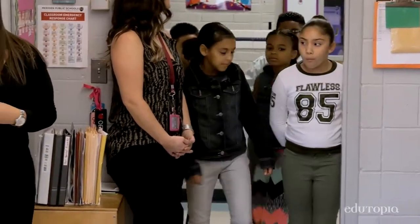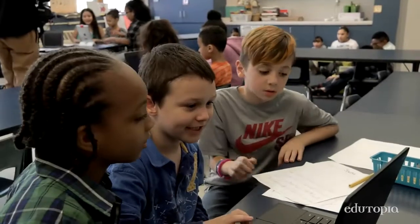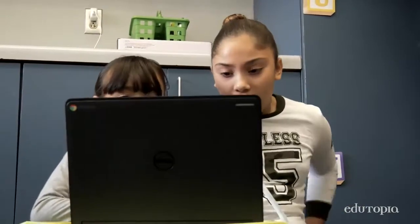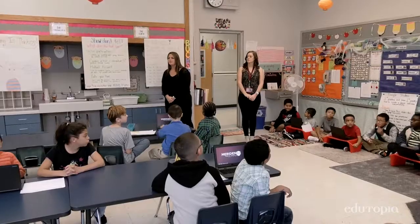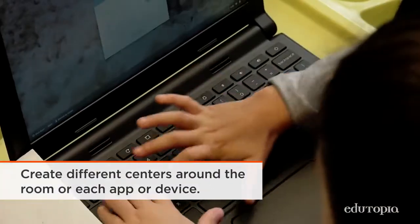And then we look at what is going to motivate them to learn these parts of the curriculum — what program, what device. In the beginning we rolled it out slowly. Each week was one program — we did Google Classroom, Padlet, Osmo. Once they had the skills in each program, we put them all together and started a center rotation model so that they could use multiple programs in one session.